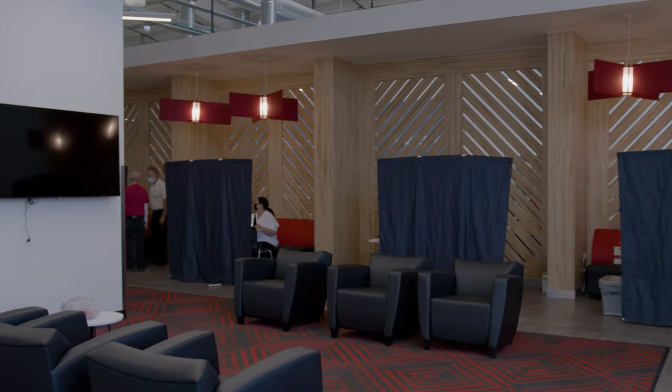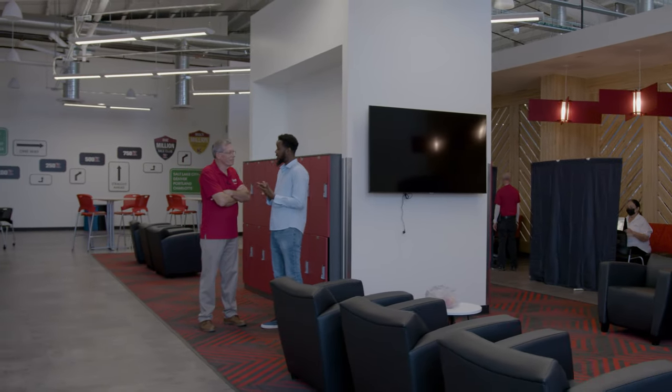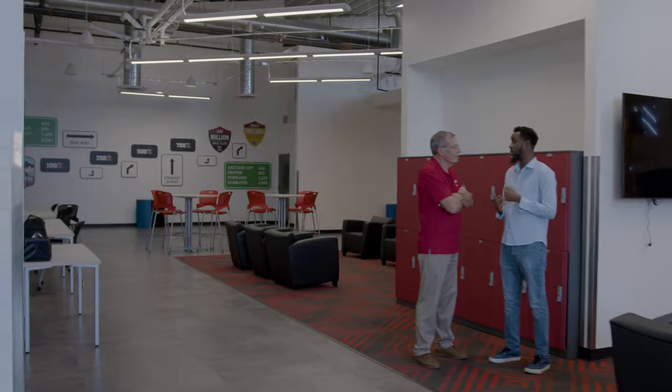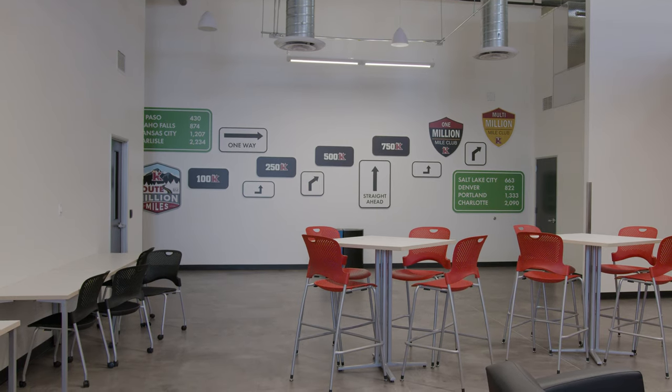This area is a great space for our drivers to sit and chat — you can see one of our Top Gun instructors talking to one of our drivers. We also have lockers where you can store your gear securely when you come in. At the back you'll see our famous Route to a Million program, one of my favorite programs here at Knight Transportation, along with a couple of our terminal locations and the distances from Phoenix to each one. In our operations department we offer dry van, refrigerated, port services, and owner-operator options.